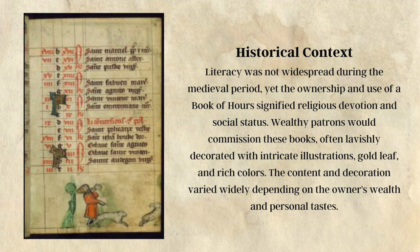Historical context: Literacy was not widespread during the medieval period, yet the ownership and use of a book of hours signified religious devotion and social status. Wealthy patrons would commission these books, often lavishly decorated with intricate illustrations, gold leaf, and rich colors. The content and decoration varied widely depending on the owner's wealth and personal taste.